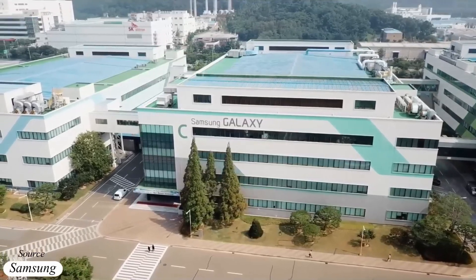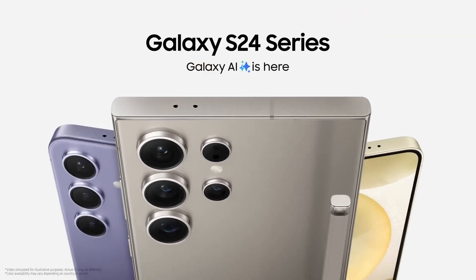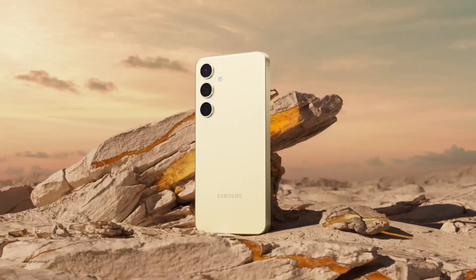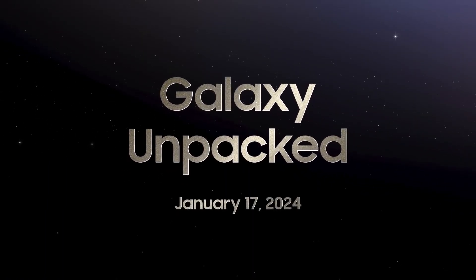Samsung's smartphone sales surged significantly after launching the Galaxy S24 series, particularly due to the introduction of Galaxy Artificial Intelligence. The Galaxy S series remains Samsung's best-selling Android flagship line. The company unveiled the Galaxy S24 series at the January Unpacked event earlier this year.